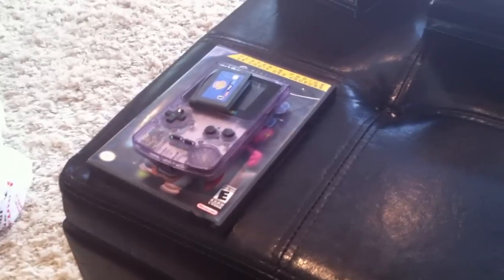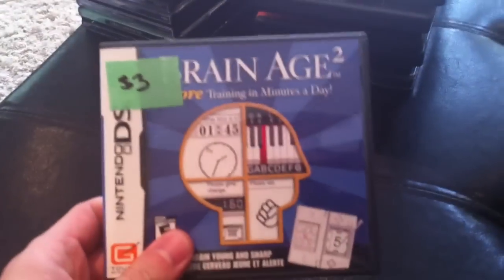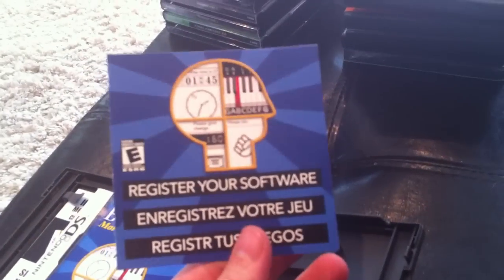Quickly, Brain Age 2 — they wanted three dollars. Probably wouldn't have bought it, but it came with a Nintendo Club points card, so I definitely will use that. I'll have to use it before I post this video because I just showed you the code — for all you dishonest sneaky people out there, none of my subscribers of course. Two dollars.